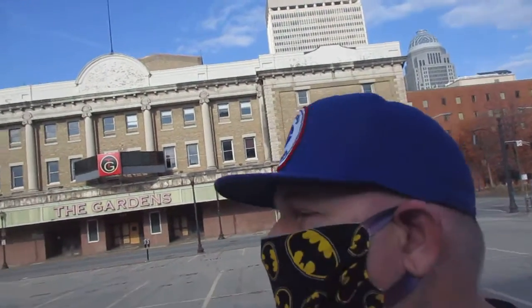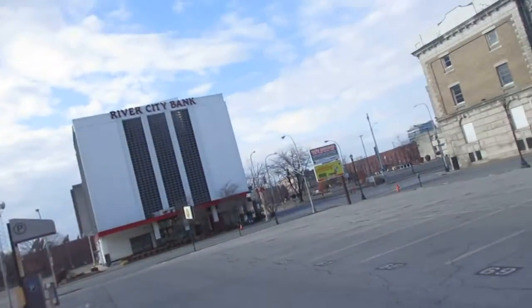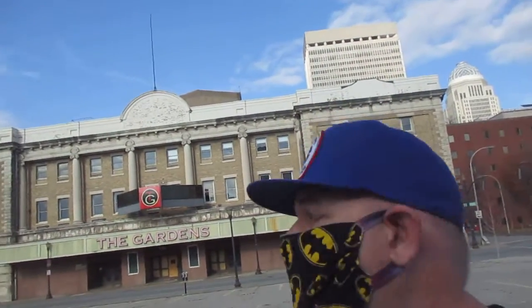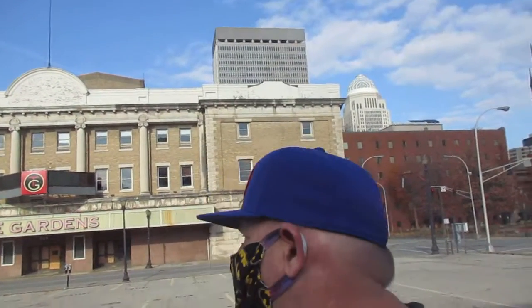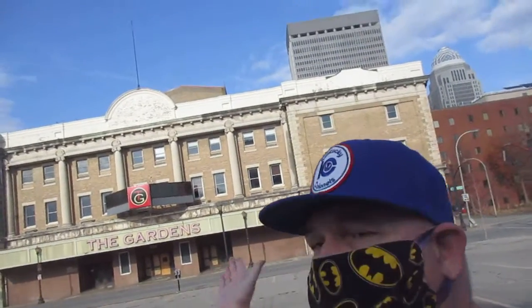Yeah, two O's, a C, an N, two L's, and an S. So there's that. And right over there is a church, and then over there is the River City Bank. But anyway, as I said, right behind me, that's the Louisville Gardens, where the Kentucky Colonels played from 1967 to 1970, until they went to Freedom Hall from '70 to '76. And this is a big deal, at least to me, and fellow ABA aficionados, because I'm in front of an actual facility that hosted ABA basketball.